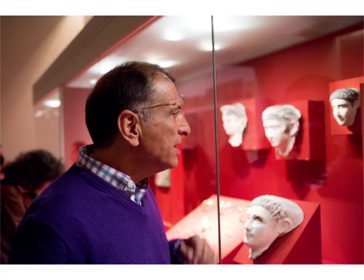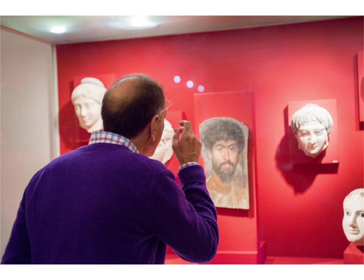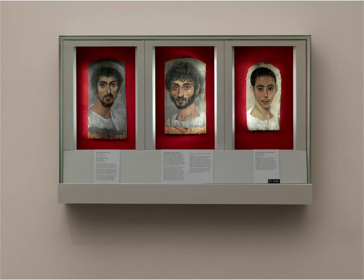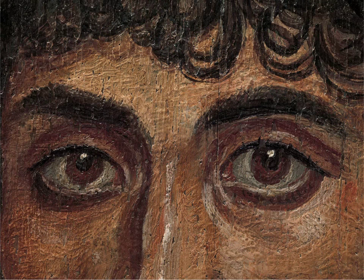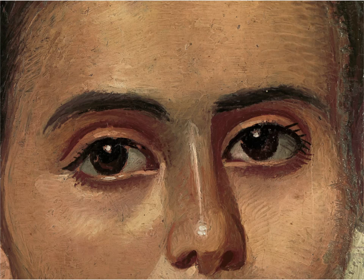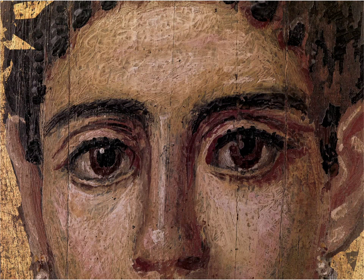I remember very well my first encounter with Fayum portraits. They were not like anything that I had seen. What struck me as a young painter was the eyes that were so exaggerated, so large, but at the same time so real and so convincing. They're soulful, as if they're giving us information about another dimension or something.